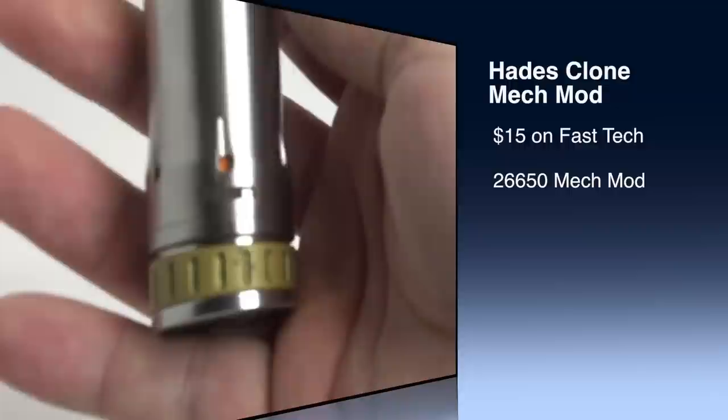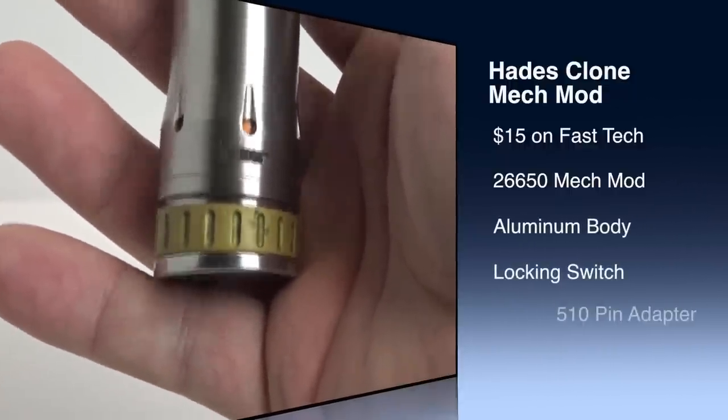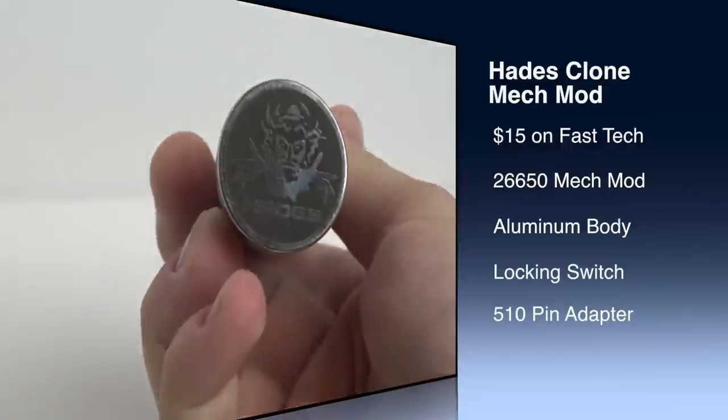The first contender is the Hades mech mod clone. This is a clone — it's a 26650 mech mod and currently retails for $15 on FastTech.